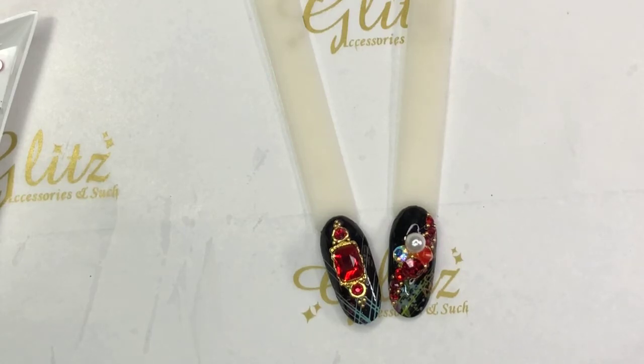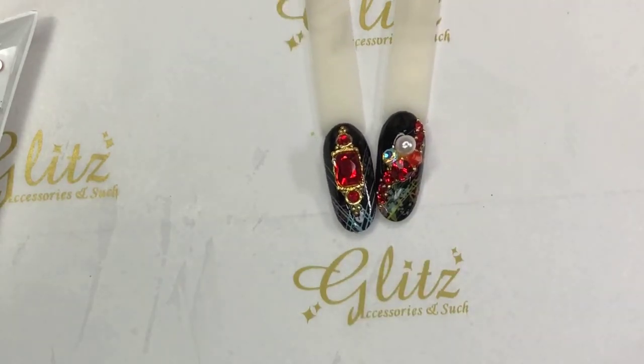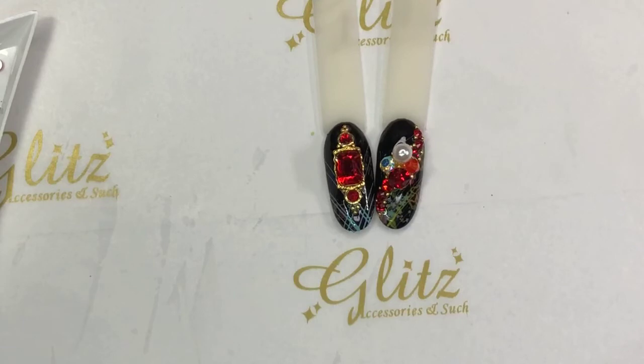Matthew, make sure when you repost and tag us, you hashtag Glitz Accessory and Such. On your post, and on our post, make sure you tag one of your besties. Then whenever they're checking, if you tag your bestie they'll go to your page and make sure you're checked — so everybody gets a chance to win.